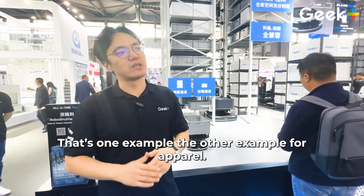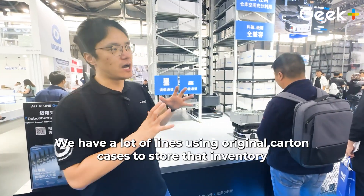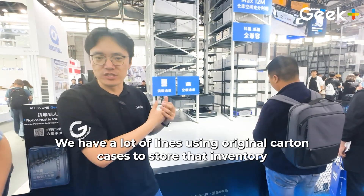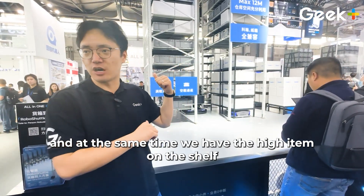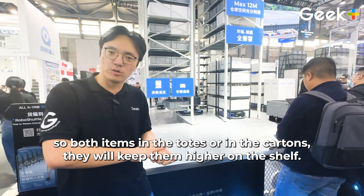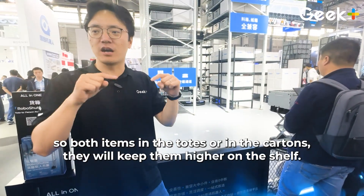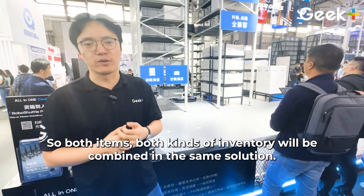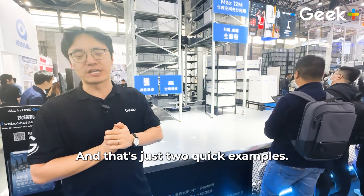That's one example. The other is for an apparel client using original parking places to store their inventory. At the same time, they may have high-end items stored on the shelf, because those goods cannot go in totes or cartons — they keep them hanging on the shelf. Both types of inventory are combined in the same solution. And that's just two quick examples of how the hybrid system works.